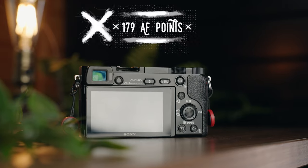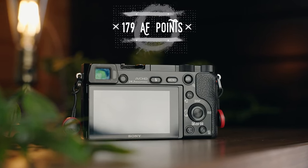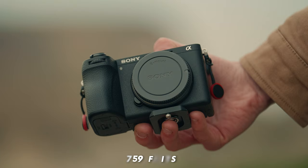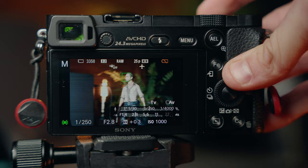The big one is the autofocus. Even though it only has 179 focus points — which is considered low by 2024 standards, given the A6700 has a whopping 759 AF points — the system in the A6000 will still deliver fast and reliable autofocus. It still has a feature that holds up tremendously well even in 2024, and that is face focus and tracking.